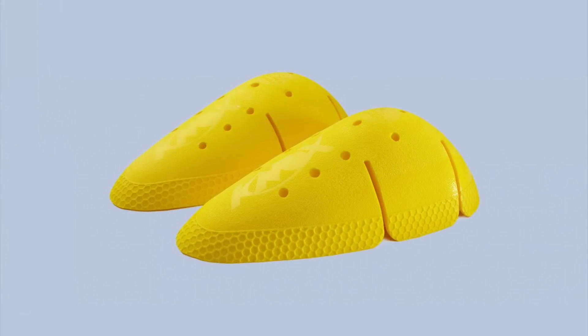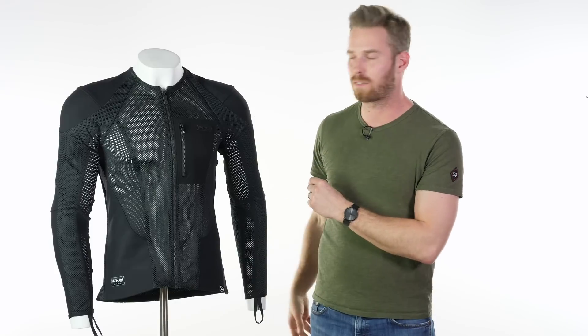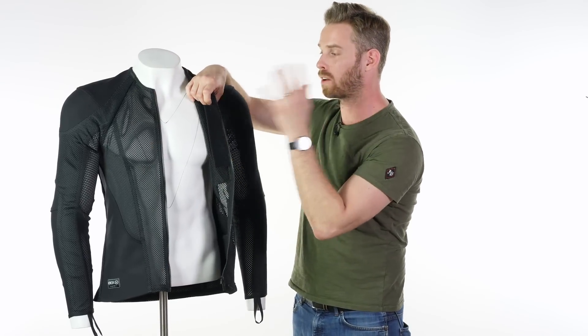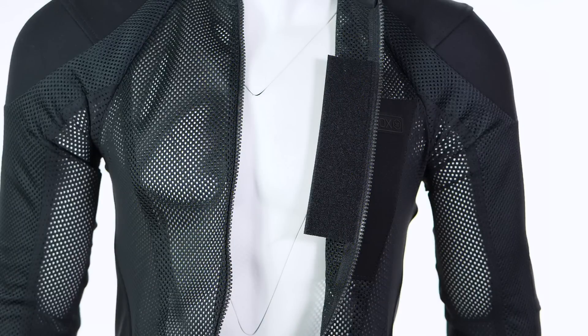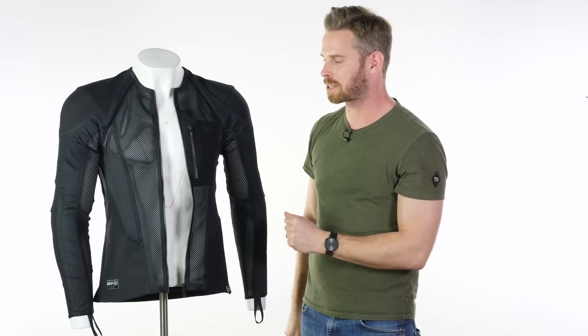The garment comes fitted with Micro Lock Level 1 armour in the elbows and shoulders, and Level 2 back protection — all included at the price. All of that is removable so you can wash it very easily. You also have the option to add a chest protector as an extra: Knox make a specific chest protector that velcros onto the underside of the chest panel, giving you the absolute fullest level of impact protection possible.